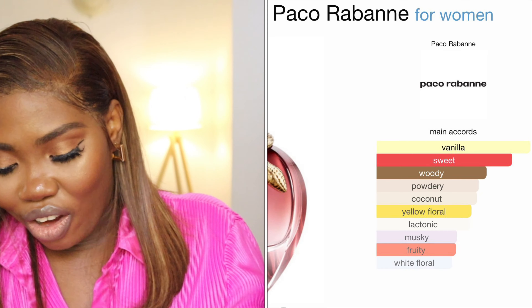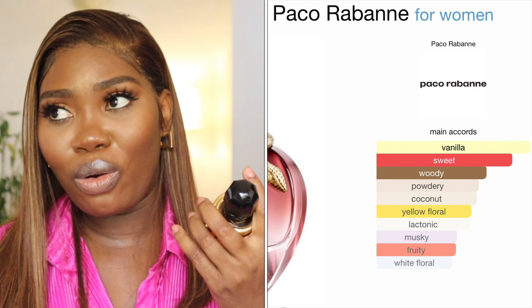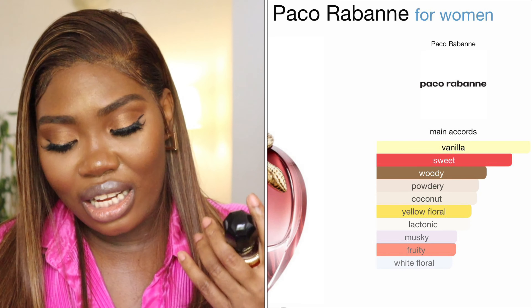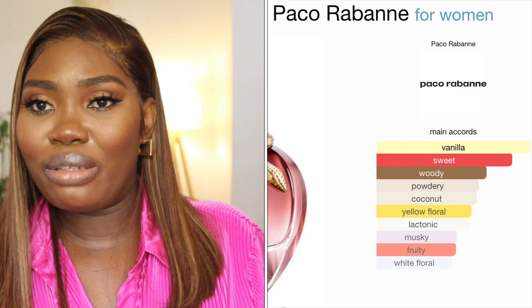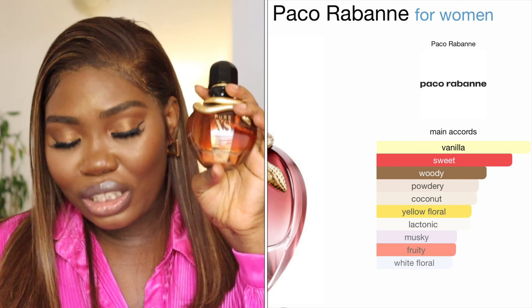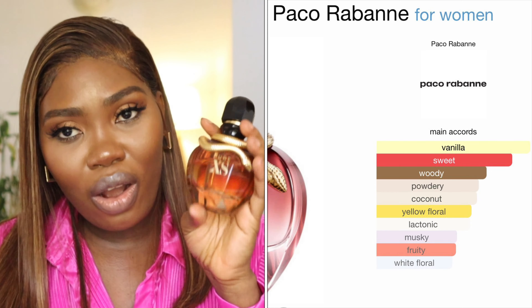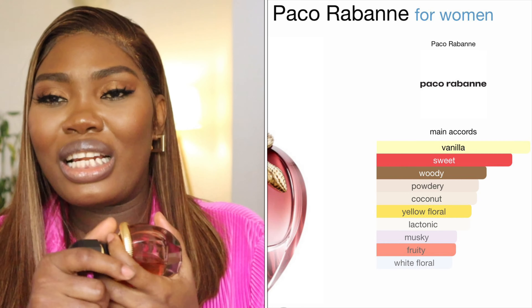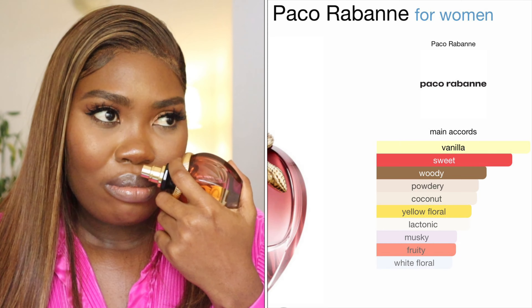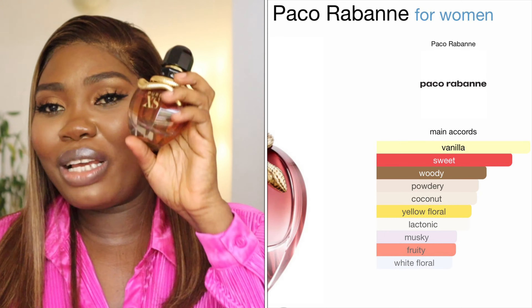The main accords in the Pure XS by Paco Rabanne are vanilla, sweet, woody — the woody is very prominent, it's a strong perfume even with the sweetness — patchouli, coconut (you can get a sense of coconut), yellow floral, lactonic, musk, fruity, and white floral. I don't smell much fruit directly — maybe orange blossom or peach — but that's the main accord in this perfume.